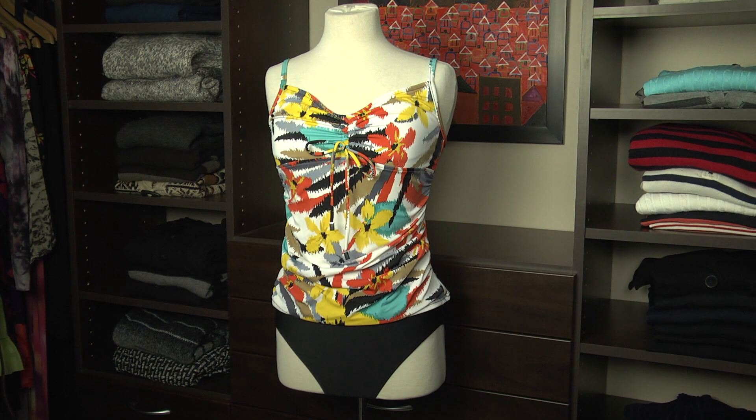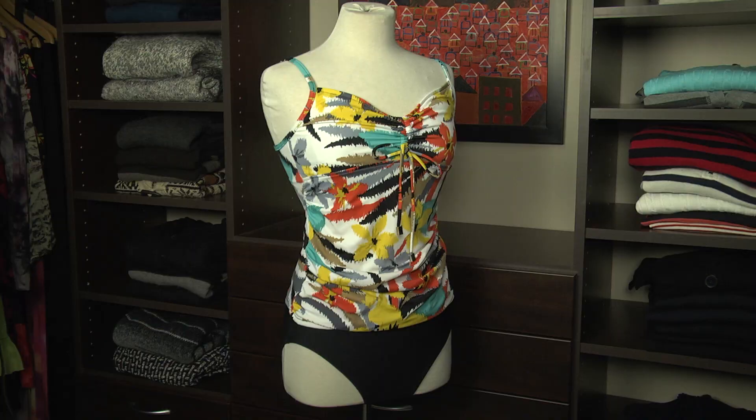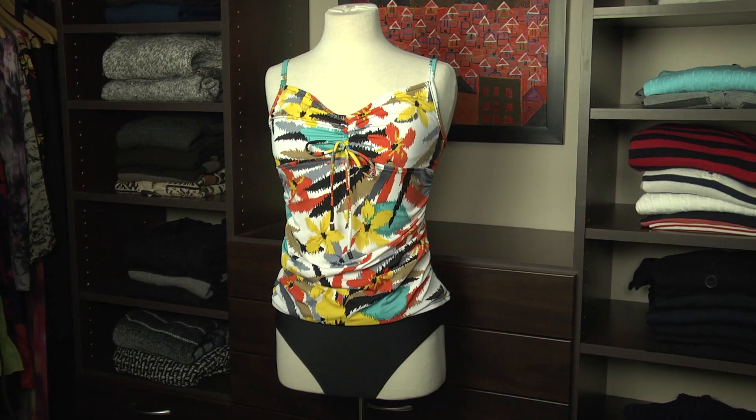Lastly, a tankini like this one from Magic Suit is a great option for a tummy pooch. You can wear it with a bikini bottom, but the tank top just skims over the body instead of being too tight like a bathing suit. And the shearing — the gathers on the side — do a great job of camouflaging a tummy.